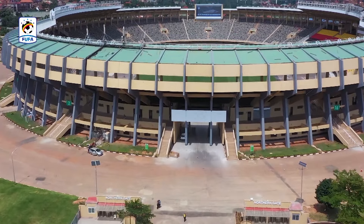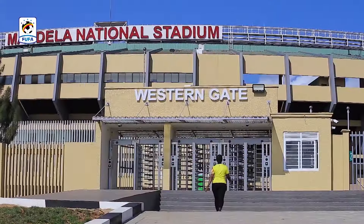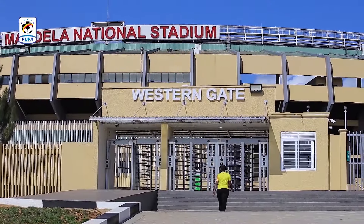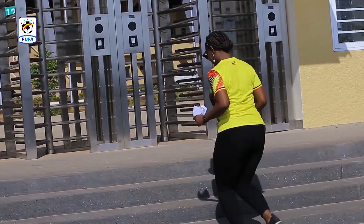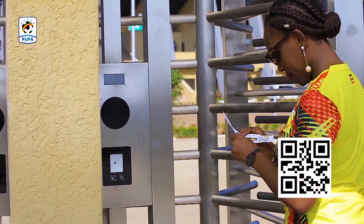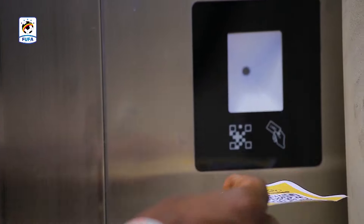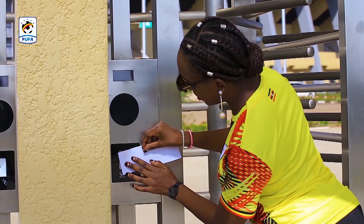Steps to access the stadium: Make sure you have the right ticket. Head to the gate indicated on your ticket. Press the QR code slot on your ticket against the scanner at the turnstile area. Kindly don't fold the ticket.